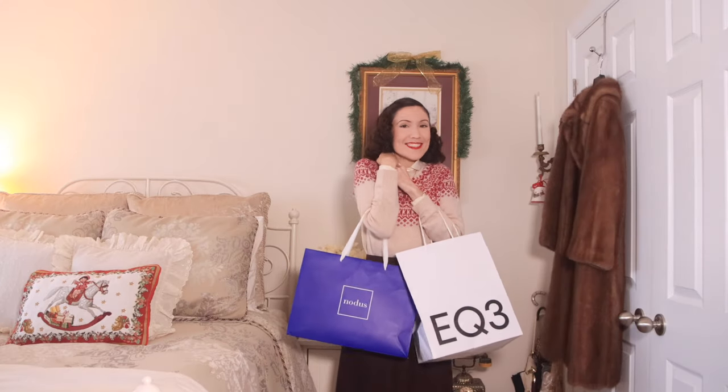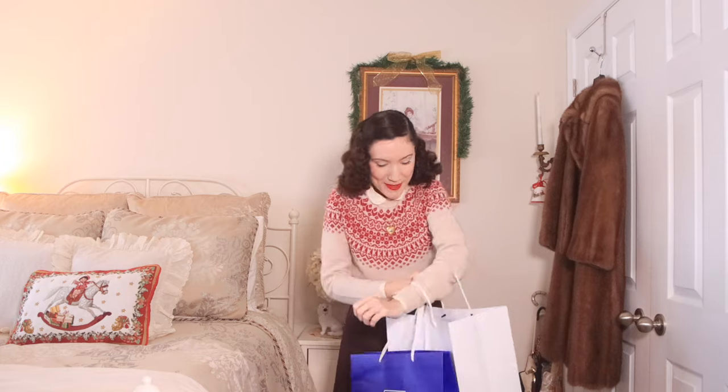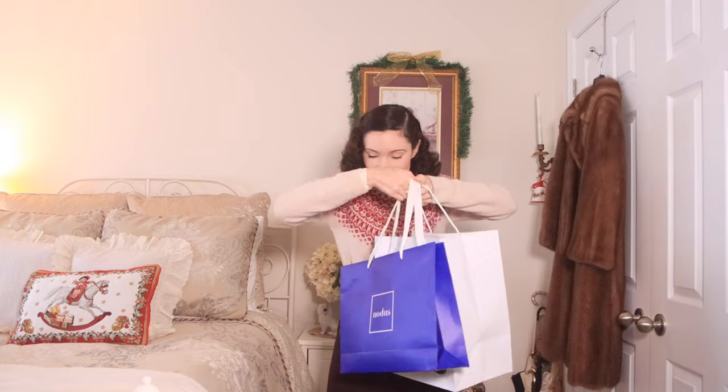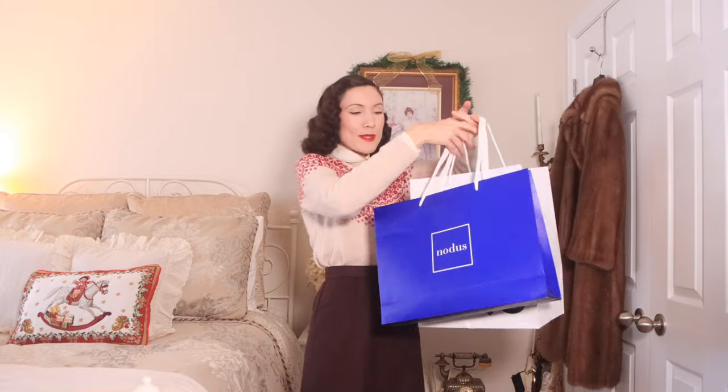Starting out with everything I got at the studio sale — I have these two bags. Before I show you guys everything, I want to mention a disclaimer: I did kind of collaborate with them for an Instagram video, so part of this was compensation for that. I just like to make things very transparent. Other things I did purchase myself, but some of them were compensation, so just keep that in mind.